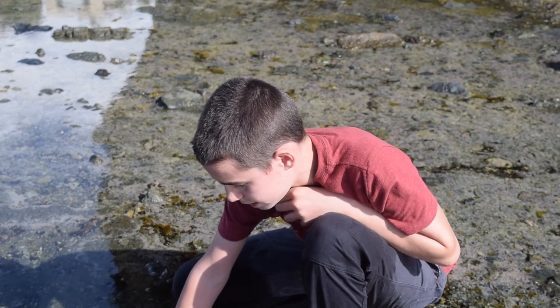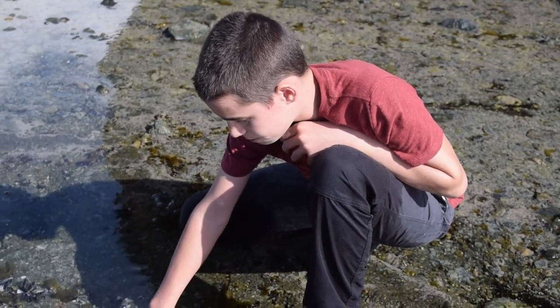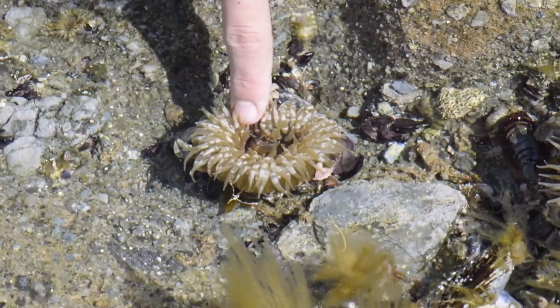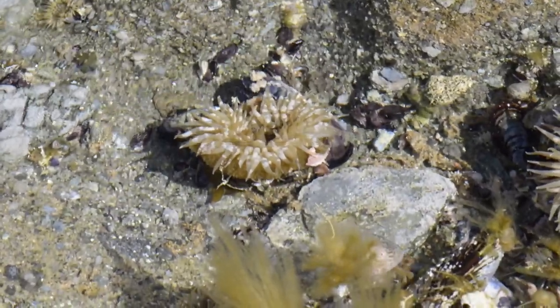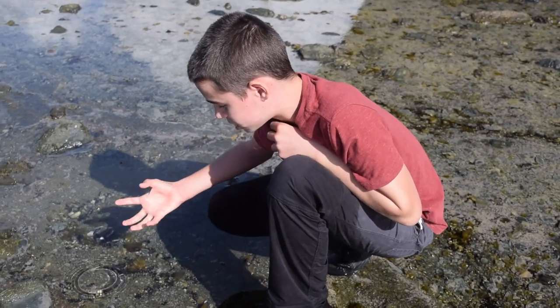You'll notice when I stick my finger in, it wraps around it, but it's fairly slow. Something like a fish would easily be able to escape that, but those stinging cells penetrate its skin, and it is then paralyzed as the sea anemone will suck it back up.